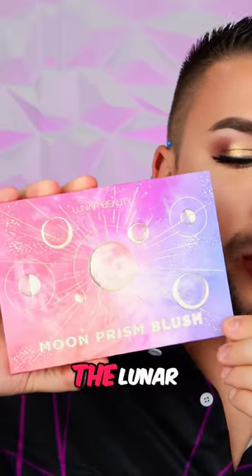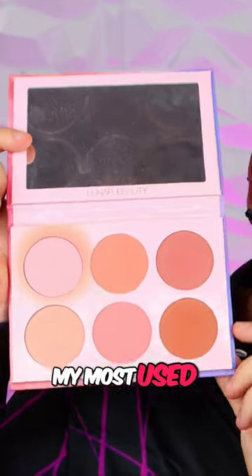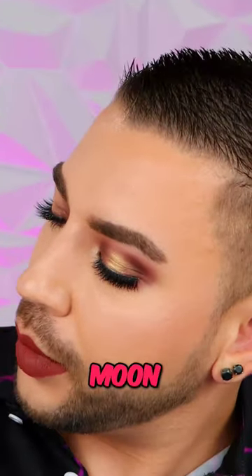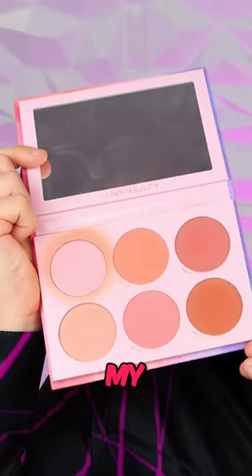In first place, this is my holy grail — the Lunar Beauty Moon Prism Blush Palette. As you can see, pink moon is my most used shade. I've actually been dipping into pink moon and a little bit of stargaze here at the bottom just to deepen it up a little bit. This is absolutely hands down my favorite blush palette I've ever used.